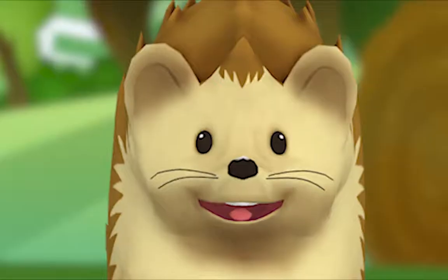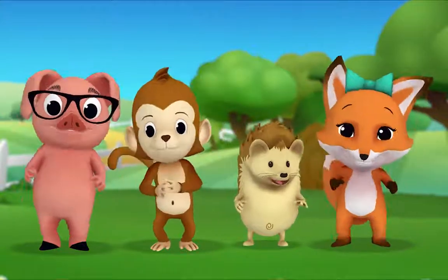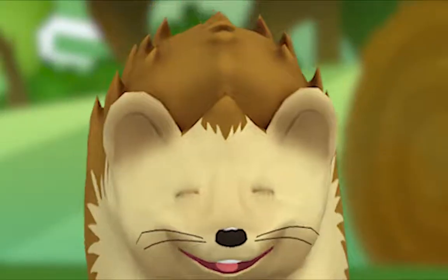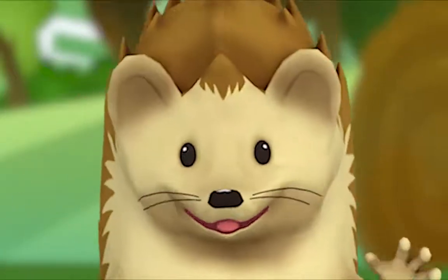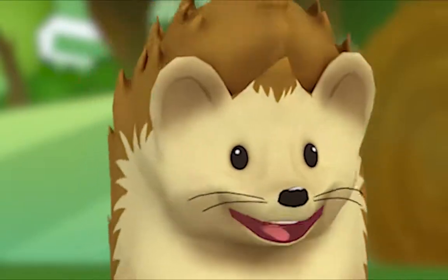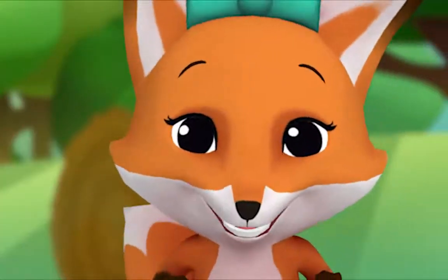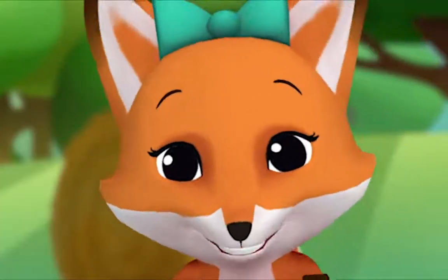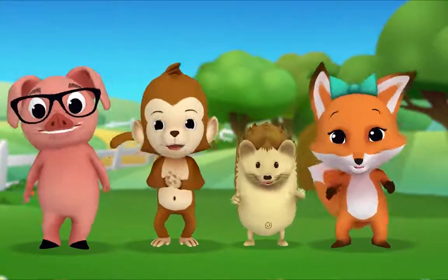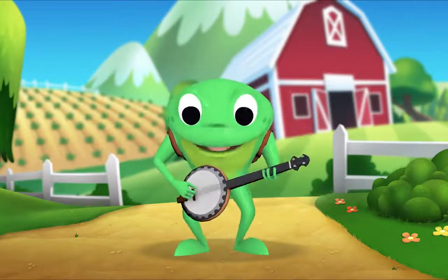Okay, Hedgehog, you choose the next animal. Old MacDonald had a farm, E-I-E-I-O! And on his farm he had a sheep, E-I-E-I-O! With a baa-baa here, baa-baa there, here a baa, there a baa, everywhere a baa-baa. Cluck-cluck here, cluck-cluck there. Moo-moo here, moo-moo there, everywhere a moo-moo. Old MacDonald had a farm, E-I-E-I-O!